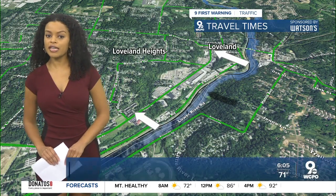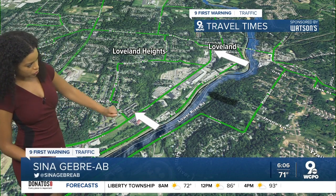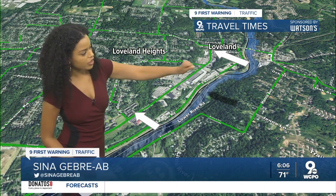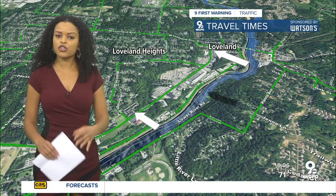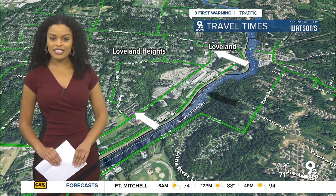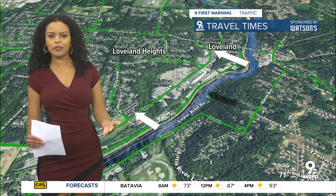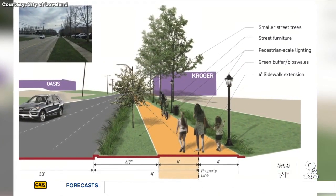The stretch of Loveland Madeira Road they're planning to revamp is from right around the Kroger, just north of High Ridge Drive, all the way up to the intersection of Loveland Avenue. They've been wanting to revitalize that stretch since early 2020, but COVID delayed those plans. So tonight the city is holding an open house to get your opinions and start that process. Here's a look at some of the city's design plans.